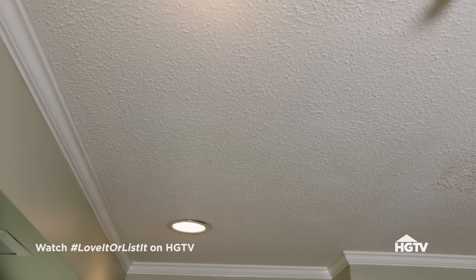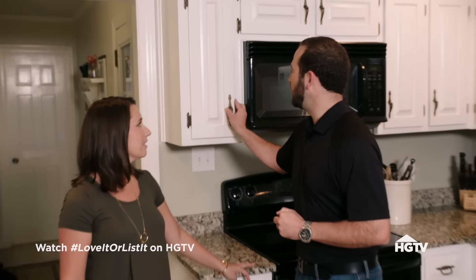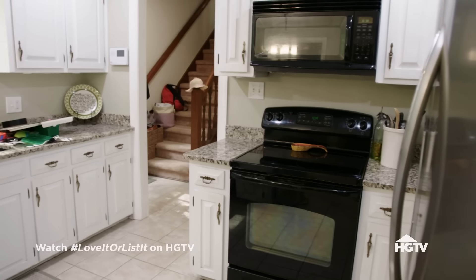Everything Nicky doesn't like about this kitchen, she knows they can get somewhere else. It's outdated, it still has the popcorn ceiling almost everywhere. There's not a lot of storage in the original cabinets. They could easily get rid of the peninsula and get new cabinets and new appliances.